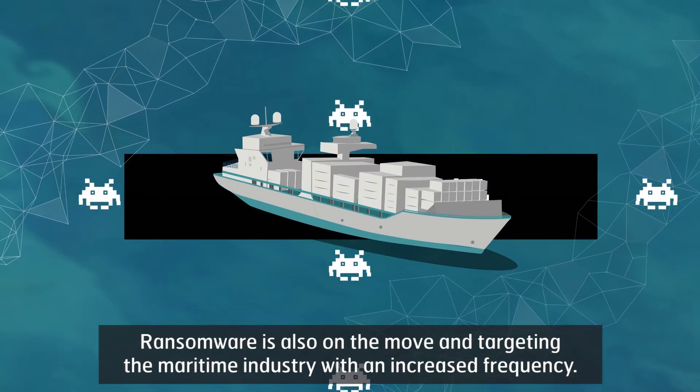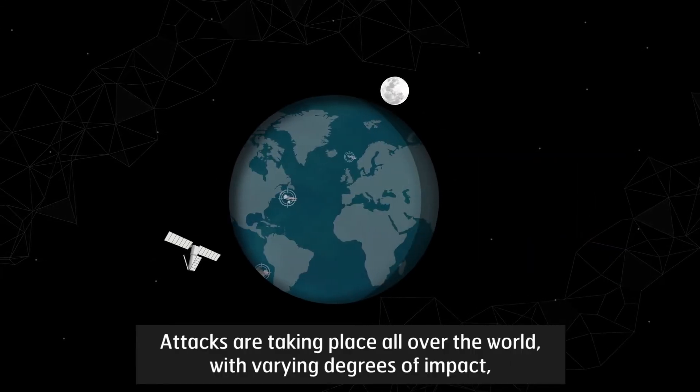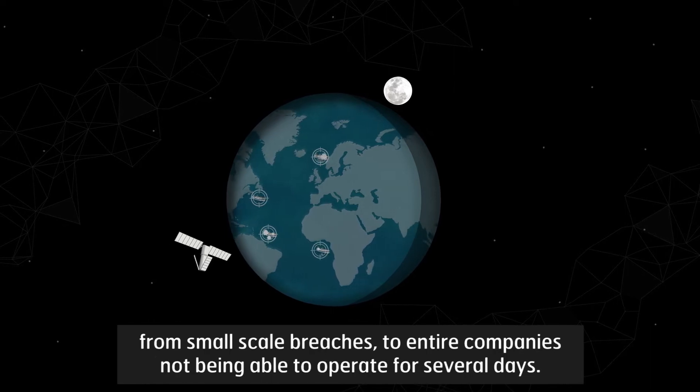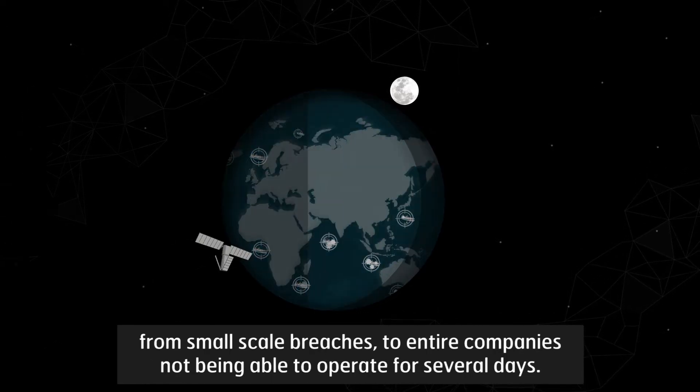Ransomware is also on the move and targeting the maritime industry with an increased frequency. Attacks are taking place all over the world with varying degrees of impact, from small-scale breaches to entire companies not being able to operate for several days.